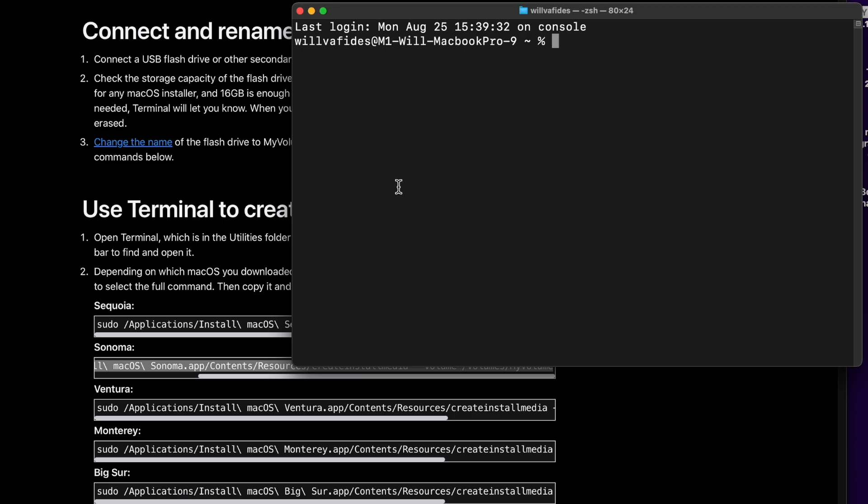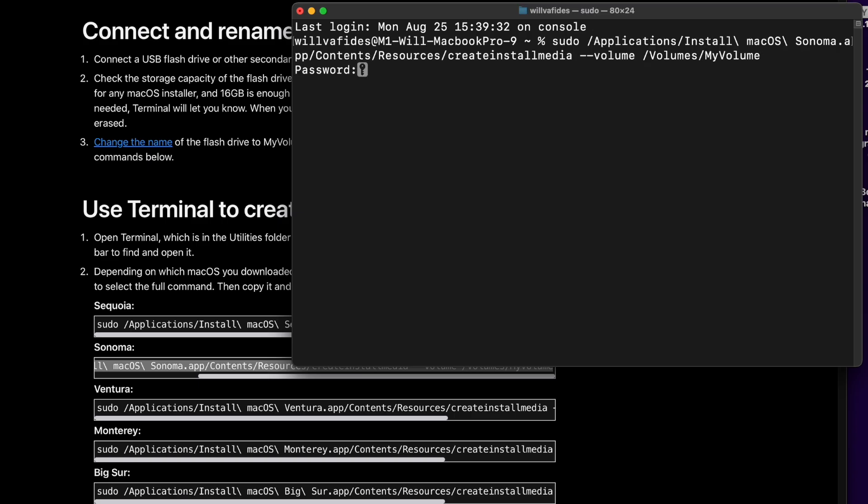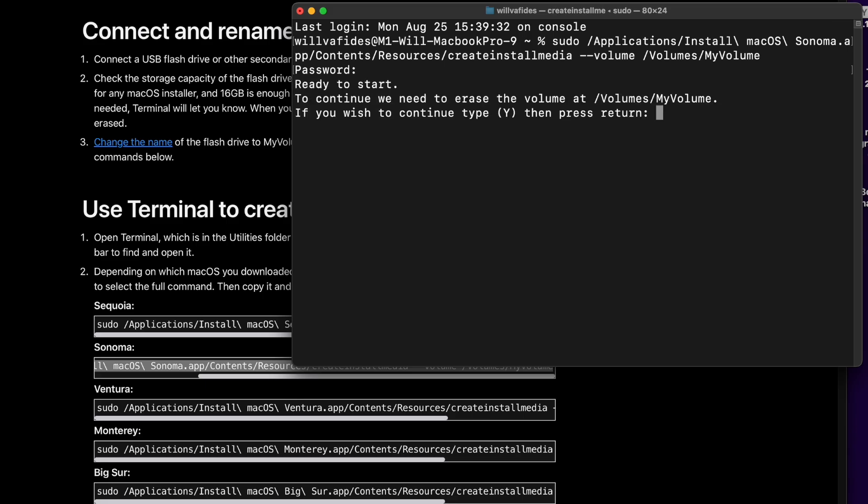Now we're going to use Terminal — an app you probably don't use very often, but it will automatically create the image without requiring more work. I highlight the Sonoma package command, copy it, open Terminal using Spotlight, paste it, and hit Return. It asks for my administrative password — you have to be the admin to do this. It then tells me it needs to erase the volume, and I hit yes. Now it's reformatting the disk and putting the recovery image of macOS Sonoma directly onto the USB drive.